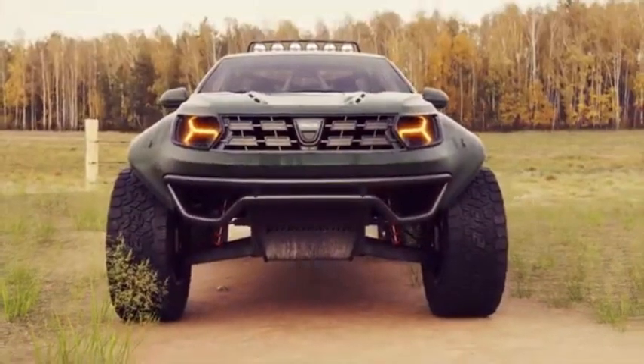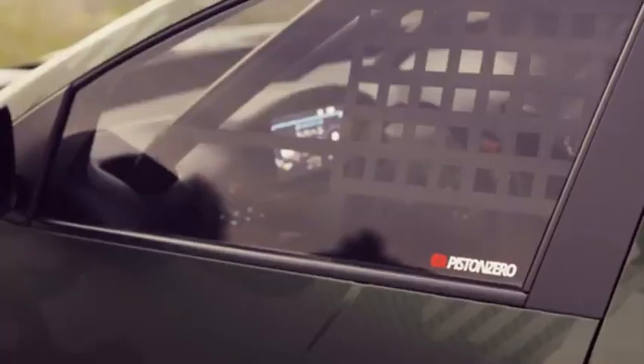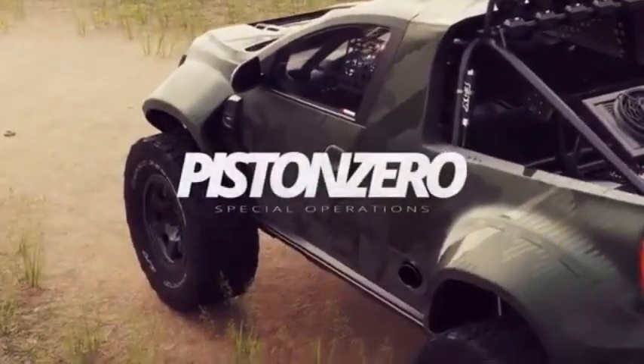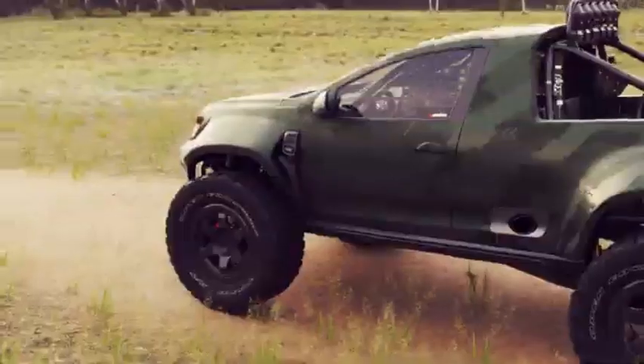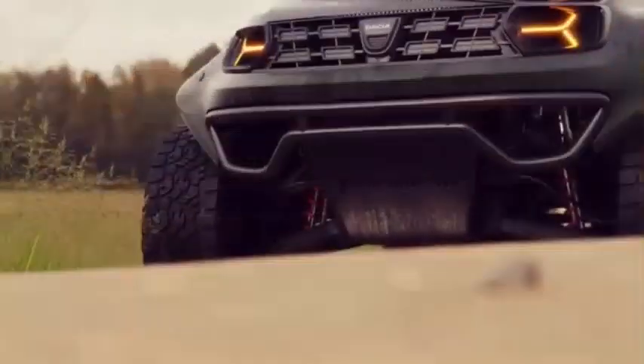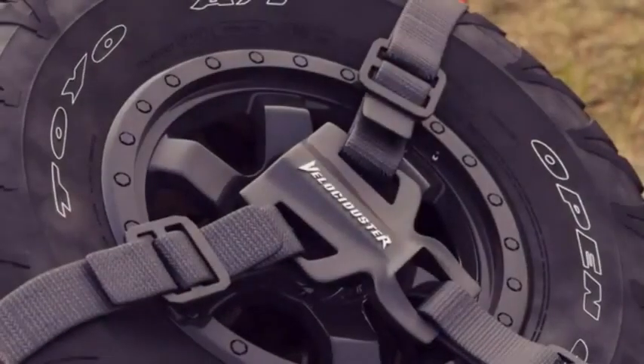With advanced technology and precision engineering, the Velociter is a true contender in the world of off-road racing. Designed for those who live for the thrill of the race, the Velociter offers an unrivaled combination of speed, power, and endurance, making it the ultimate off-road vehicle for any serious racing enthusiast. Whether for competition or recreation, this truck is built to dominate the dirt.